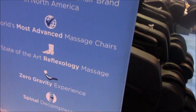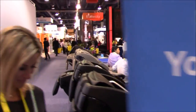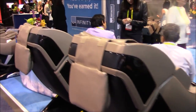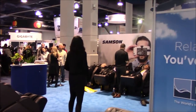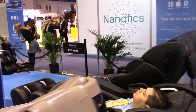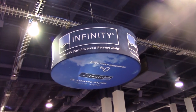Now I'm at the Infinity booth here at CES. They have their chair, the Riage, on display. That's not a chair we carry — it's a Brookstone exclusive — but Infinity also has the IT8500, which is one of our top-selling models.